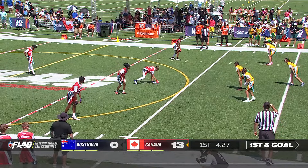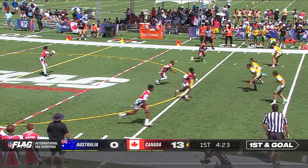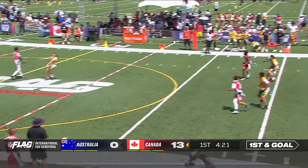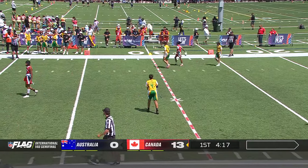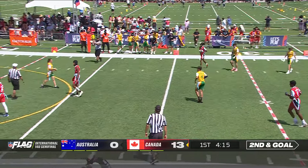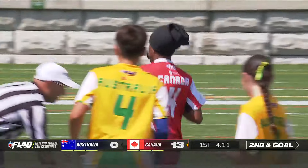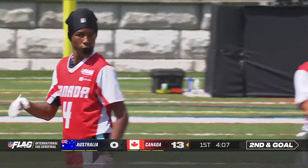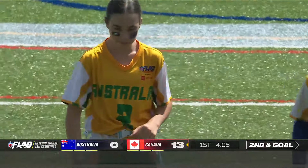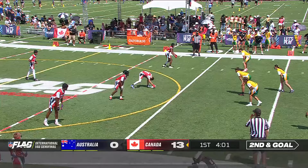4:30 to go, play clock running down in our first half. 13 to nothing, Canada with outstanding field position, and more time for Ezra Ivory — towards the goal line and incomplete. Just a bit of miscommunication there. I love that the rusher is coming in — there are all these different methodologies: come in with your arms up and try to block the view, but if you're fast, just go straight for the flag. Put some pressure on the quarterback.